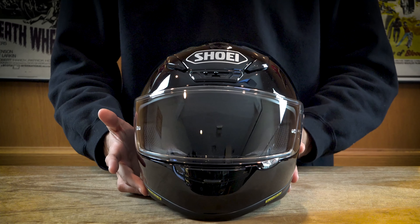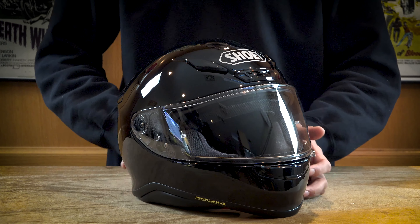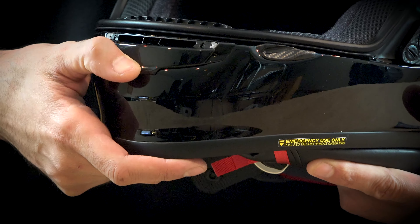Here on the table we have the gloss black version. Moving into the helmet, you can see in the chin bar there is a vent that has the ability to open or close.